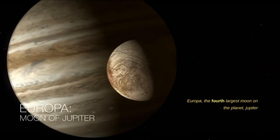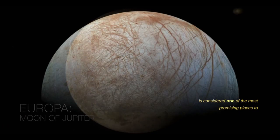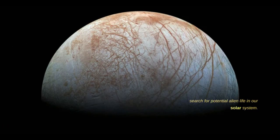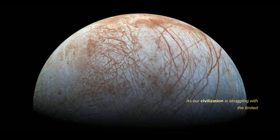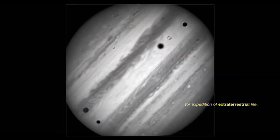Europa, the fourth largest moon of Jupiter, is considered one of the most promising places to search for potential alien life in our solar system. As our civilization struggles with limited technology to find evidence, let's look at what makes this giant moon a compelling candidate for the search for extraterrestrial life.